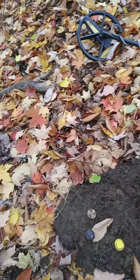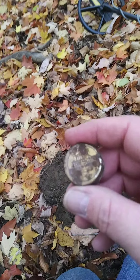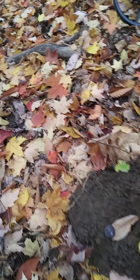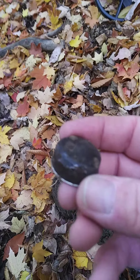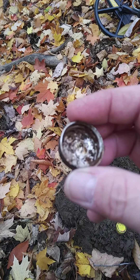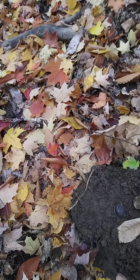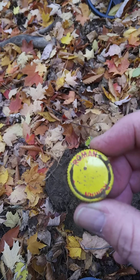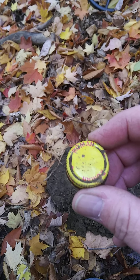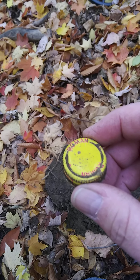I found a couple others, and they're kind of annoying trash-type finds, but these are old liquor bottle caps. This one was actually still on the glass, and I saved it because I have an intact version of this bottle.